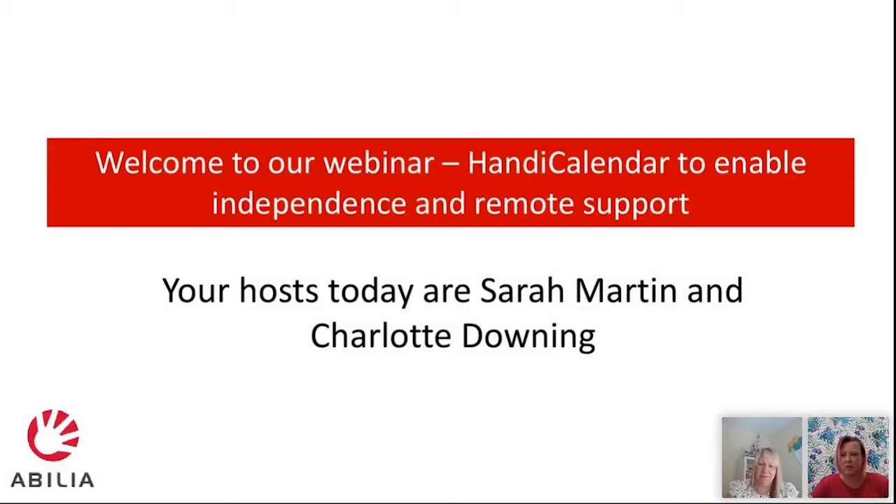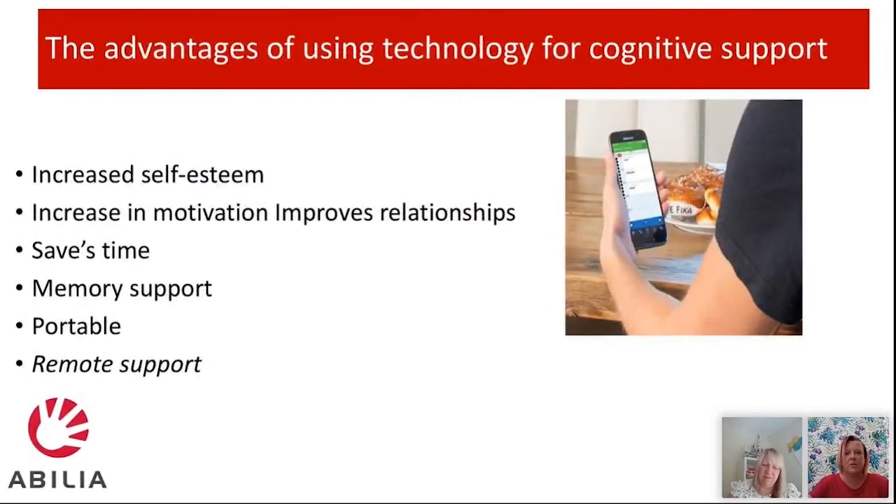We'll make a start now. Today we're going to be talking about our Handy Calendar, which most of you who joined us last week would have had an introduction to. I'm not going to talk too much about this slide because most people here are already working with people with a cognitive difficulty.